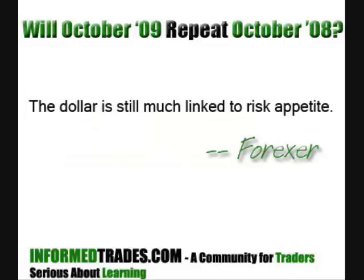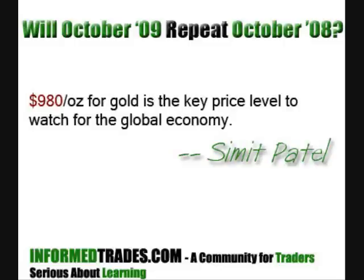InformedTrades member Forexer notes: 'The dollar is still much linked to risk appetite.' My focus is on the 9.80 price level for gold — I view that as a key level. If gold can fall below 9.80, the dollar can rally, and that may pave the way for the same market correlations we saw last time. Alternatively, if the price of gold relative to the dollar stays above 9.80, that may be a sign that market correlations are changing.